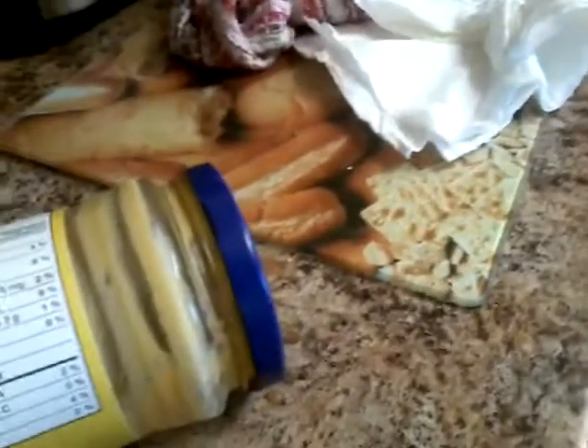It wasn't like this the whole time, was it? Oh, I'm so sorry, guys. Anyways, hopefully you're listening to me. Vitamin A, 2%. Vitamin C, 0%. Calcium, 4%. Iron, 0%.